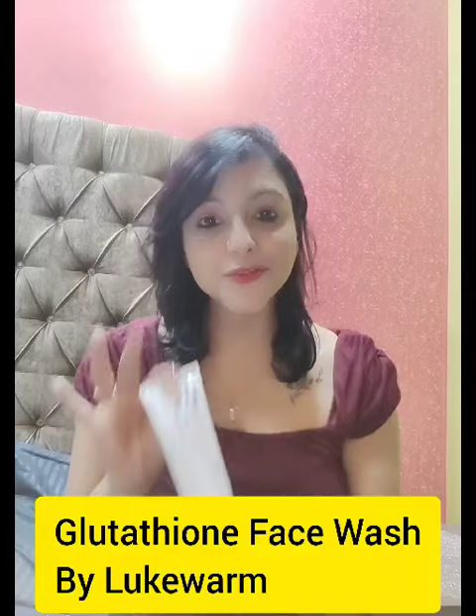The impressive part is that I have got the face wash which has the super ingredient Glutathione. And that is Glutathione face wash from Lukewarm. You will be surprised to know the ingredients of this face wash.